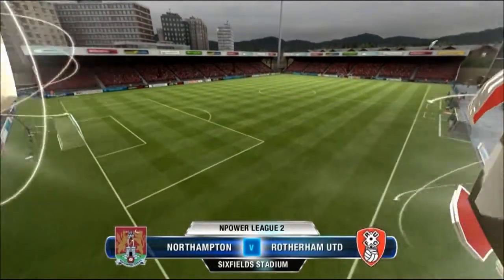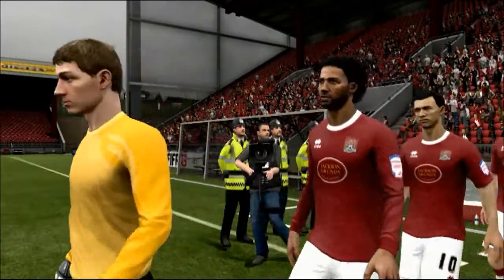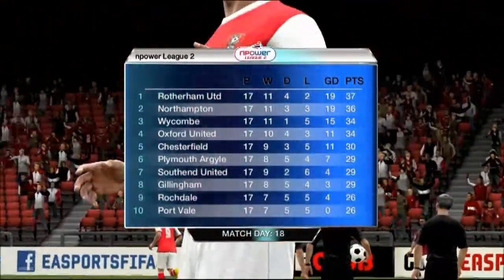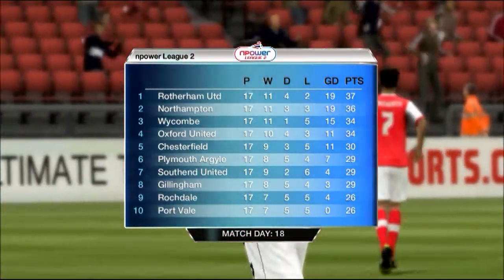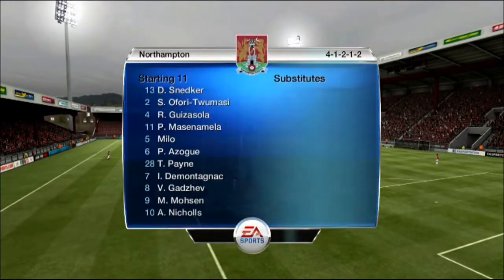Welcome to the Sixfield Stadium for this huge game. This is a derby in terms of the league places — we are playing Rotherham United. They are first, we are second. This could be huge in terms of the title race. Let's do this!